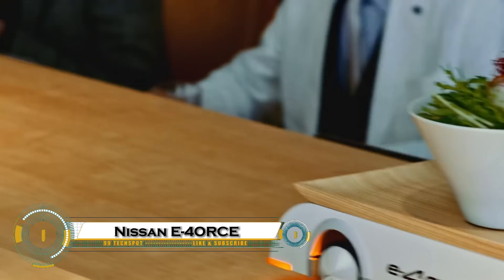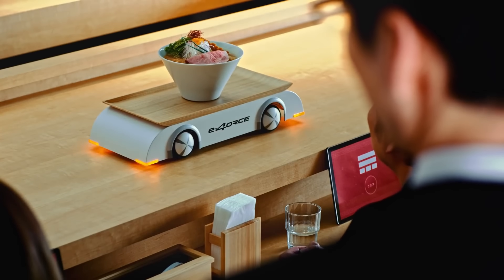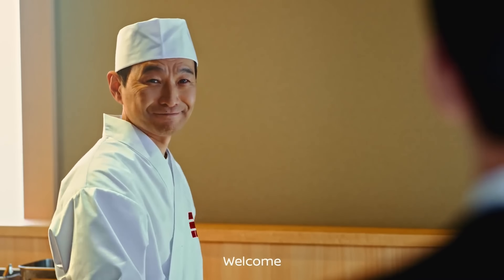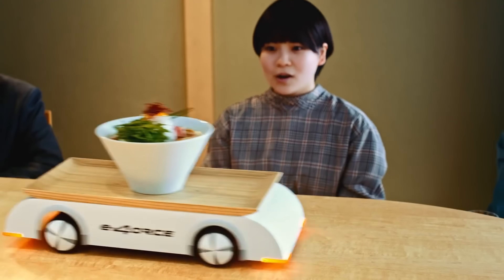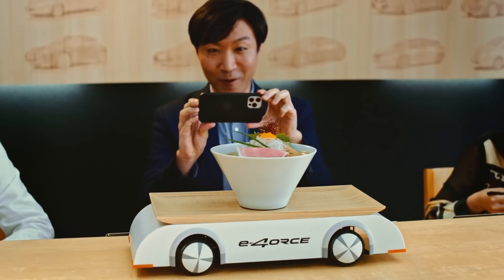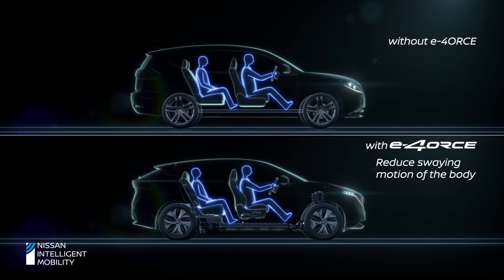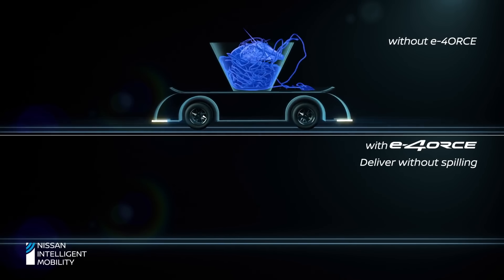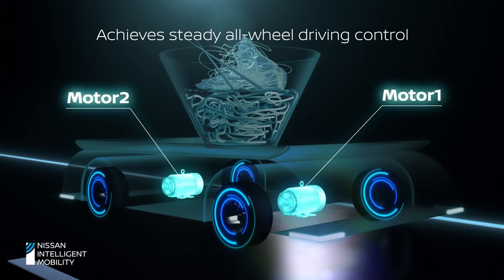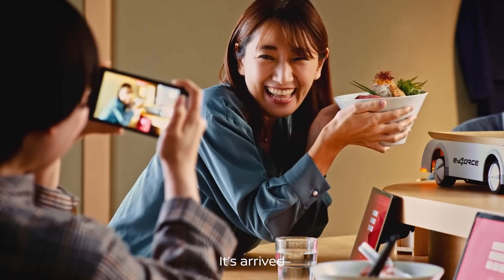Nissan's E-Force Ramen Counter is a fun yet genius demonstration of cutting-edge EV technology in action. Using the same dual-motor all-wheel drive system found in the Nissan Ariya, this tiny tray-carrying robot glides along a ramen counter with such precision that it delivers a steaming bowl of noodles without spilling a drop. By finely tuning power delivery and regenerative braking at each wheel, E-Force keeps the tray perfectly level, eliminating the pitching and diving you'd expect from sudden starts or stops. While it may look like a quirky food-serving stunt.